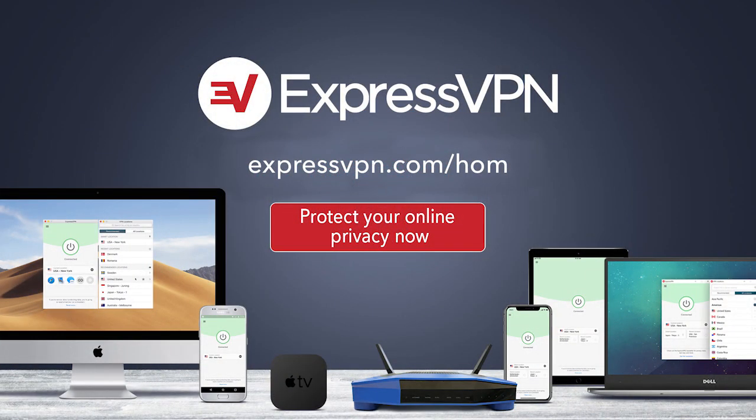This episode of Hands-On Mac is brought to you by ExpressVPN. Protect your online privacy with one click for three extra months free with a one-year package. Go to ExpressVPN.com slash H-O-M.